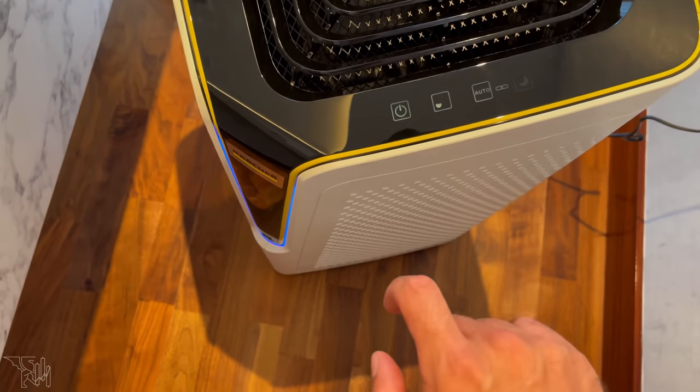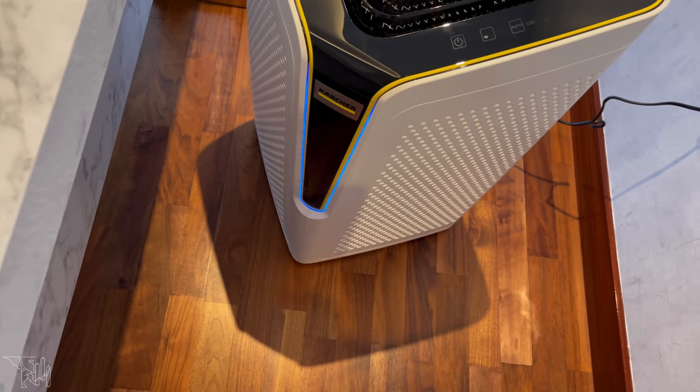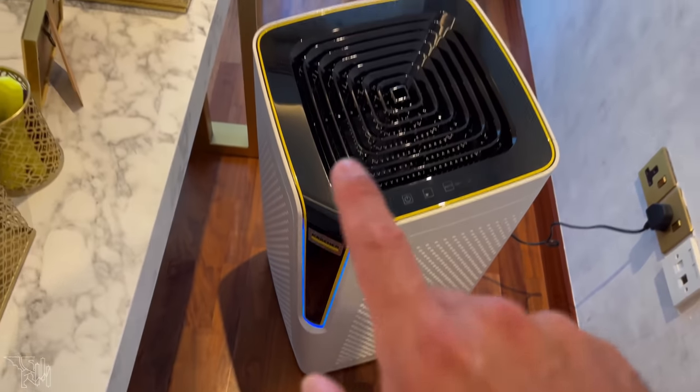You can turn it on. The lady said when it shows blue or green it means there's no smoke in the air, no dirt. When I smoke a cigar it'll go red, meaning it needs to clean the air. I can also connect it to my phone and regulate it from about a meter away.